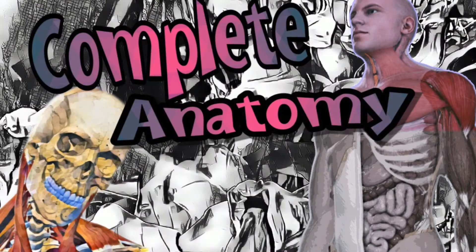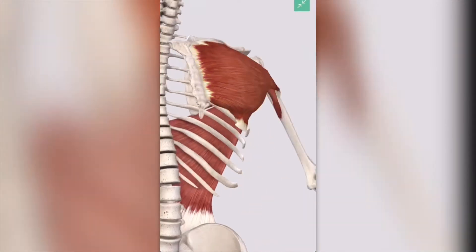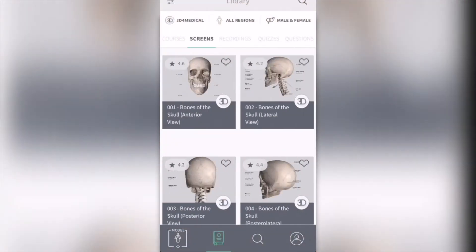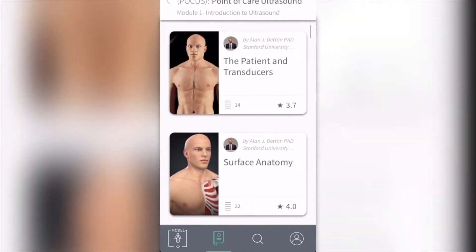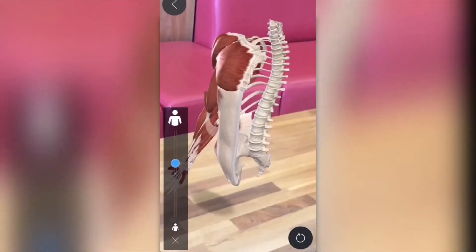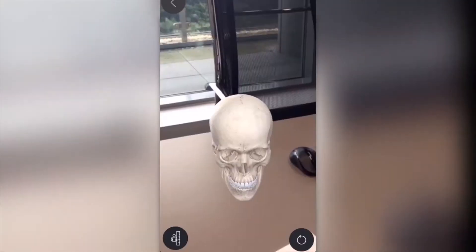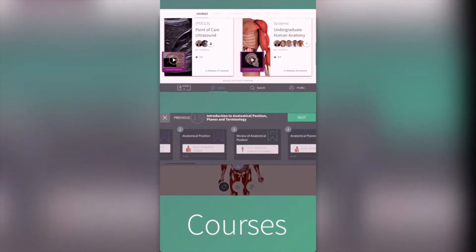Complete Anatomy 6. Explore the most phenomenally detailed 3D models ever created, with incredible levels of anatomical accuracy and high fidelity textures. Visualize the body's internal workings like never before and discover a rich library of reference content created by experts in each subject.